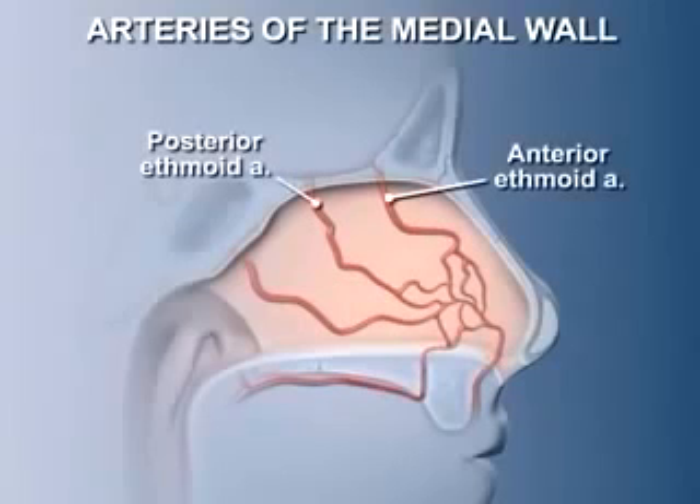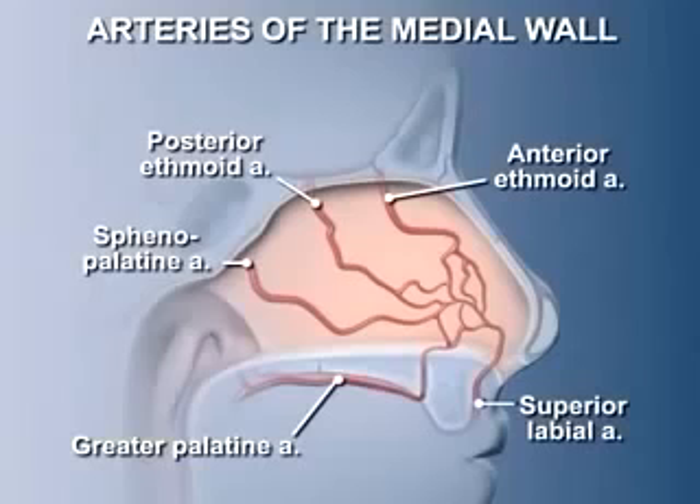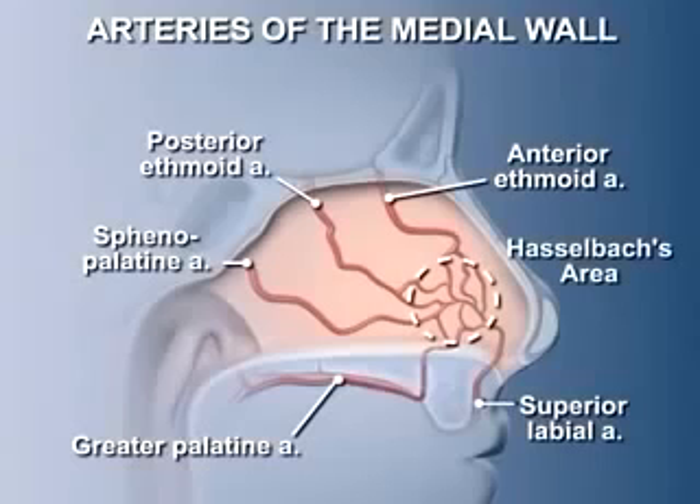No less than five arteries anastomose with each other within the septum. They are branches from the posterior and anterior ethmoidal arteries, the superior labial artery, the greater palatine artery, and the sphenopalatine artery. The confluence of these vessels near the anterior part of the septum creates an area of dense vascularity called Hasselbach's area, that is prone to drying and trauma, leading to nosebleeds.